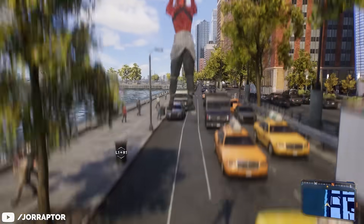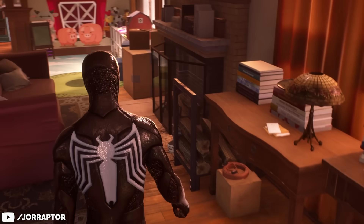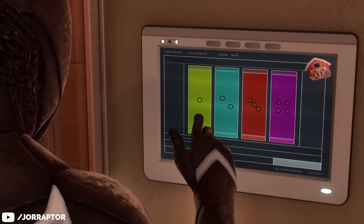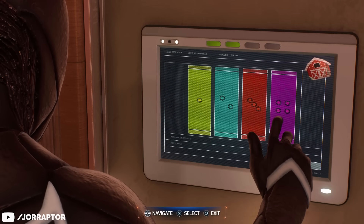Mirage Uchiha let me know in the comments that if you have the directional shortcuts in the mission where you go to Connor's lab, you would have to unmap them to proceed, otherwise you could get stuck in a puzzle. Insomniac has now shared that this should be fixed with this new update.